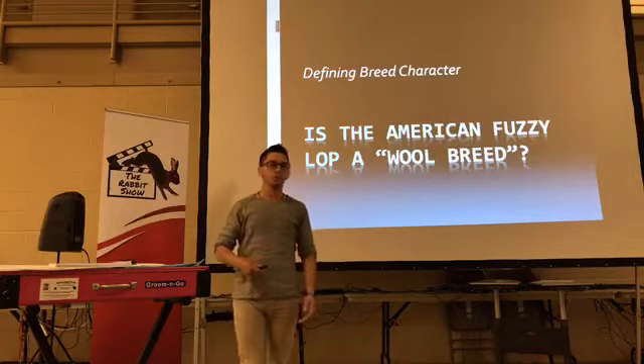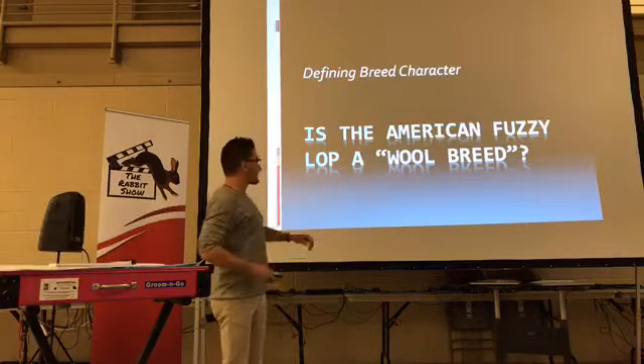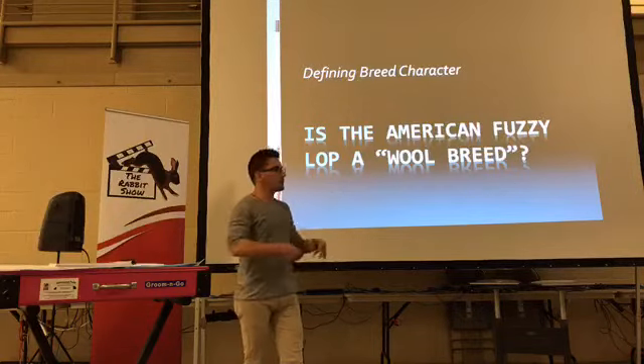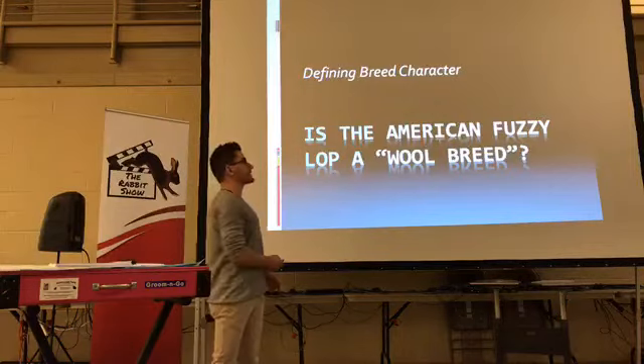Defining breed character — I love the term breed character, we talk about it in Angora Goats all the time, so I like to bring it to the rabbit house too. Is the American Fuzzy Lop a wool breed? Because you think fuzzy — it's in the name. Does wool define the breed? We're going to spend more time talking about that in a second.